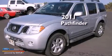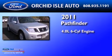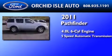This is a 2011 Nissan Pathfinder. It has a 4.0-liter six-cylinder engine and a five-speed automatic transmission.